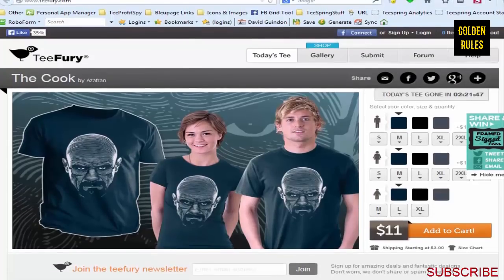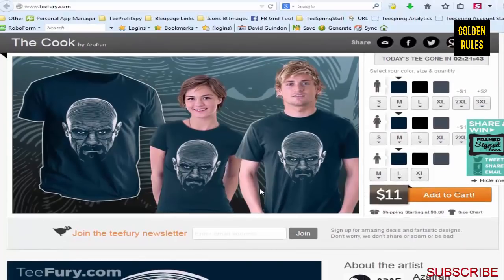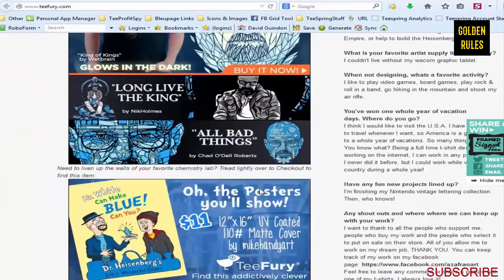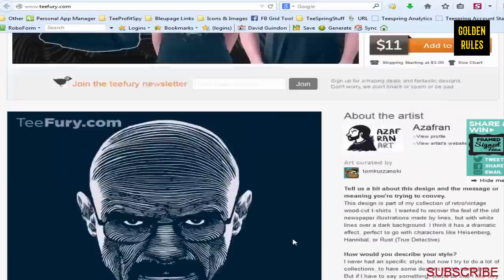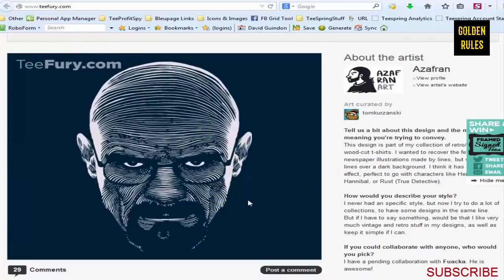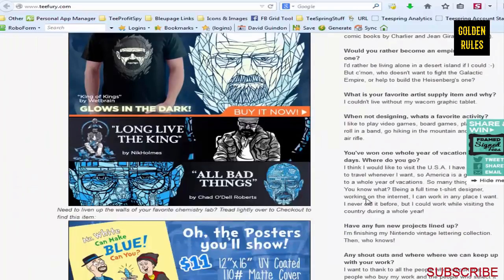Another site I like is Tfury.com. I find the shirts on here a little more complicated, but not impossible. It just gives you some more ideas. If you're outsourcing, some of these more complex designs would be easier to outsource. I like to stick to easy, simple designs I can pump out really quickly - because it's about numbers. You've got to get those shirts out there. If you spend too much time on a design and it fails, it's a waste of time.